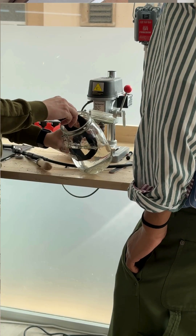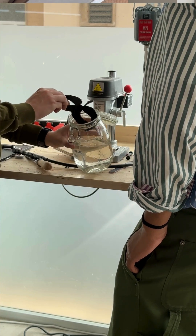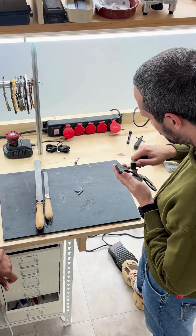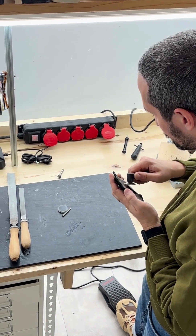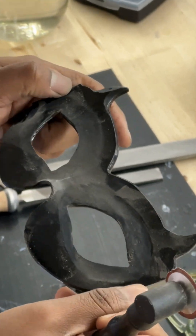I started taking YouTube tutorials on small batch design that I found, getting to a good place of designing CAD files through there, but still feeling limitations.